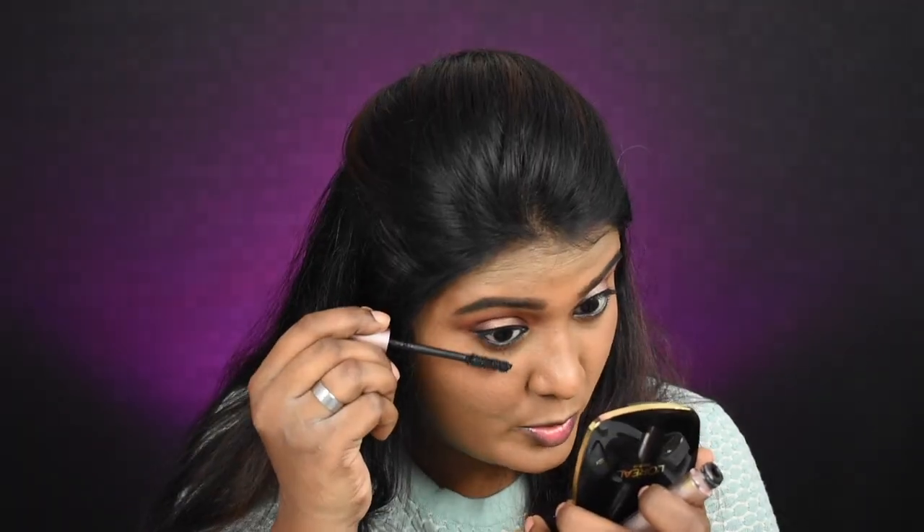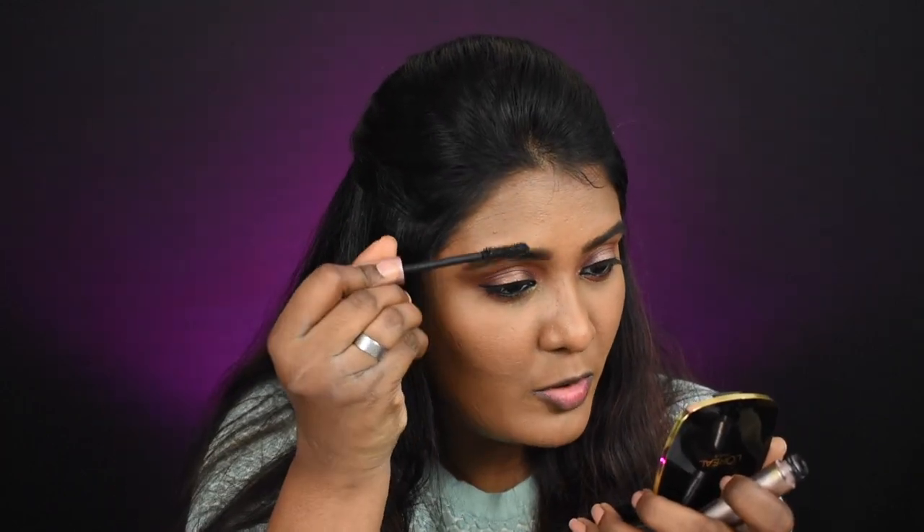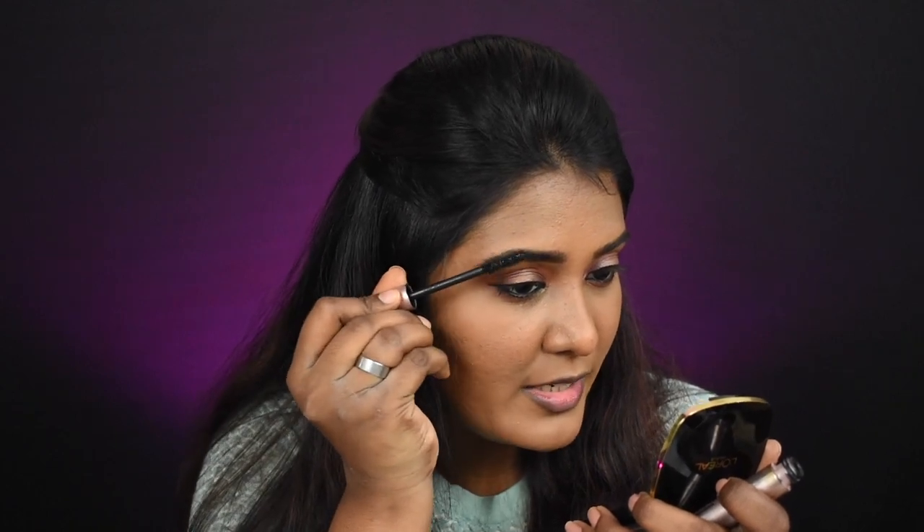Next I'm applying mascara using the L'Oreal Lash Paradise mascara — my ultimate favorite. It's similar to the Too Faced Better Than Sex mascara, so if you want an affordable dupe, try this one. I coat upper and lower lashes in a wiggling motion, and then use the remaining product on my eyebrows to make them look more defined. Eye makeup is completely done.